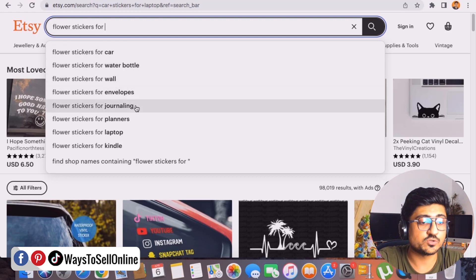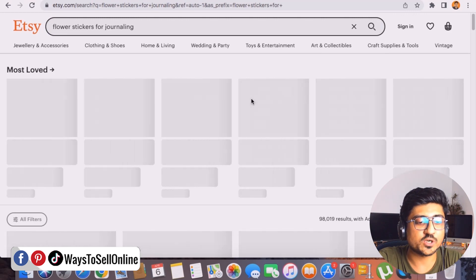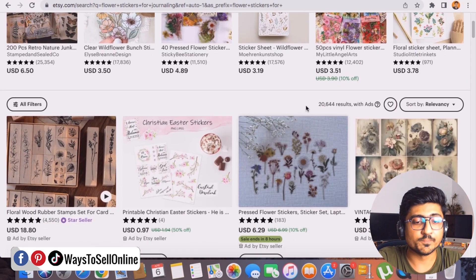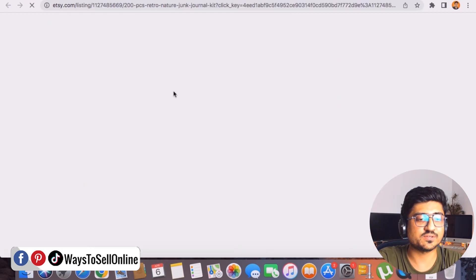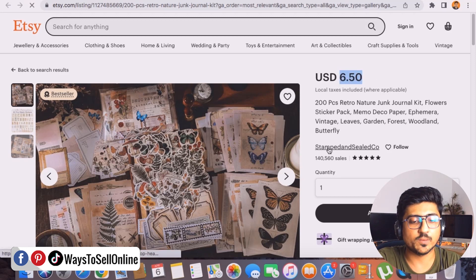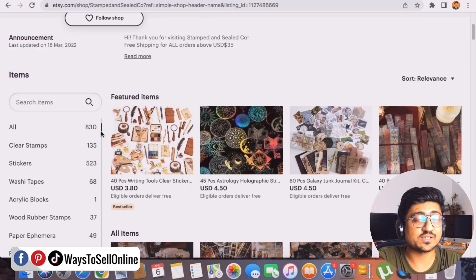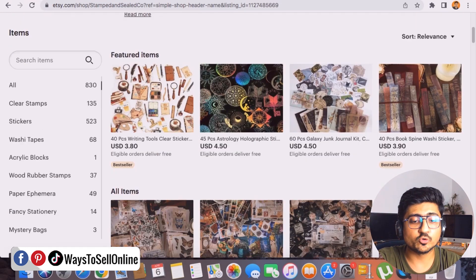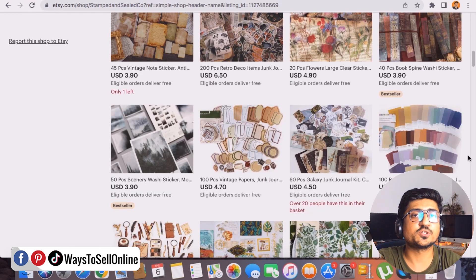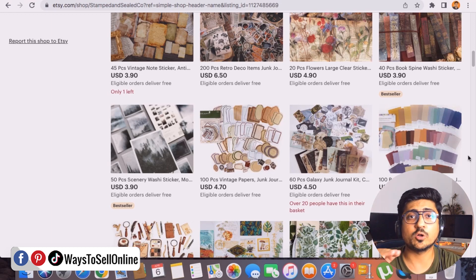I found a flower journaling sticker pack priced at $6.50, which is a bestseller listing. That seller's shop has more than 140,000 sales and 830 listings. By going through successful shops, you can find hundreds of sticker ideas. After researching keywords on Etsy and browsing shops, list all those ideas in a paper or Google Doc so you have a clear list of stickers to create and upload.